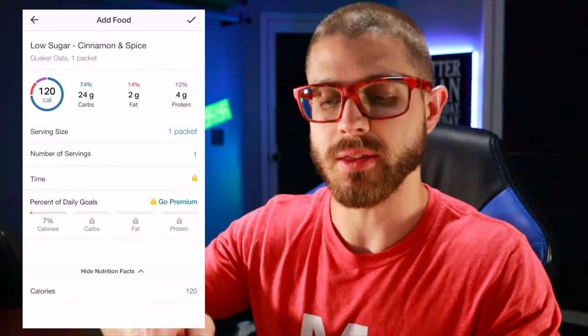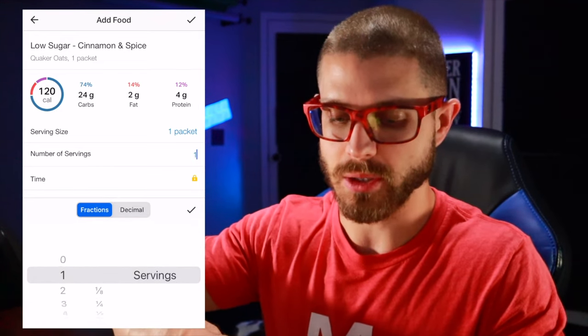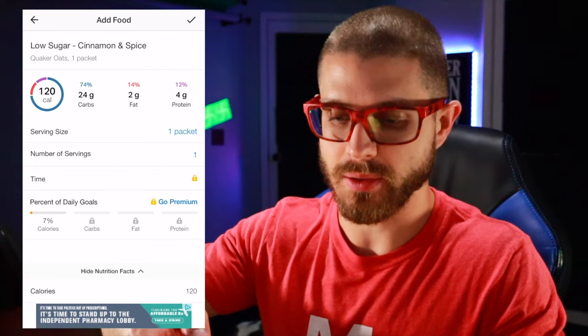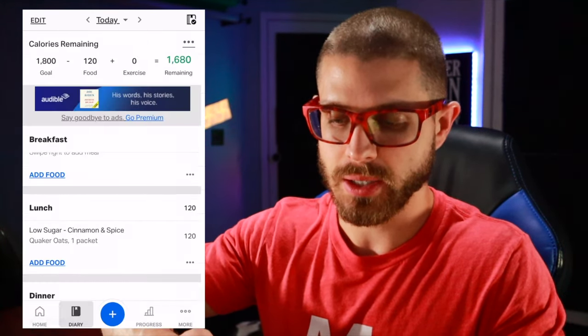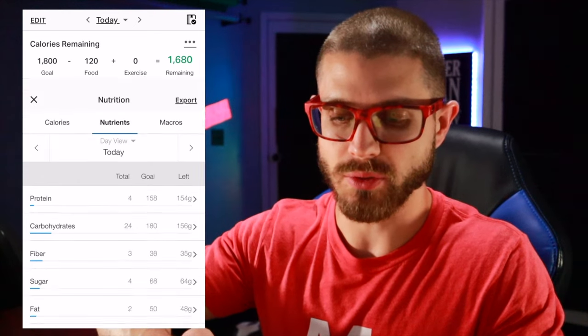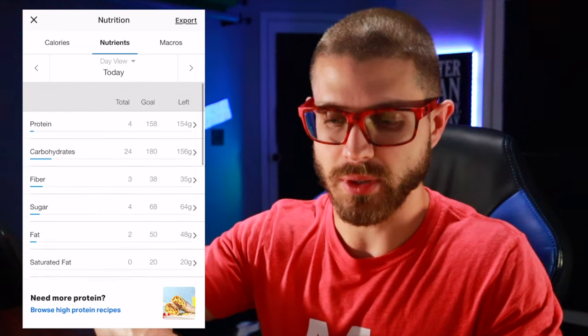You can see that it has one packet, so you can change the number of servings — however many you had. I'm going to have one packet. And there it is — it breaks down all the macros for you. You can click on your calories remaining and it will tell you exactly how many actual macros you have left.